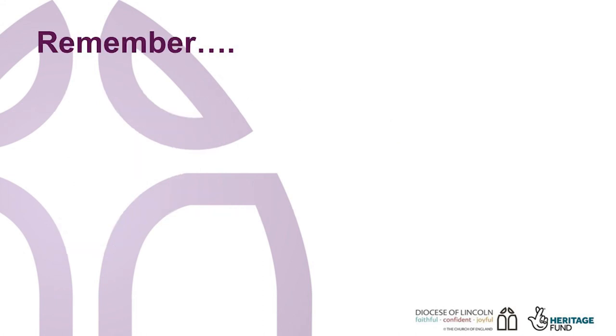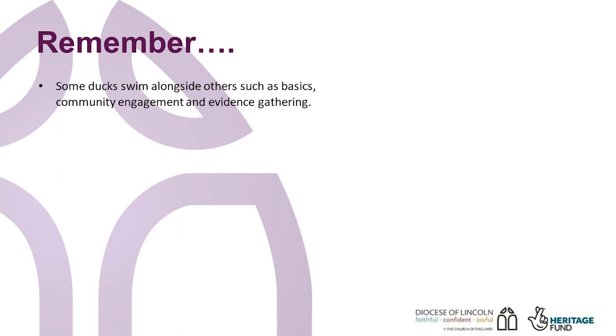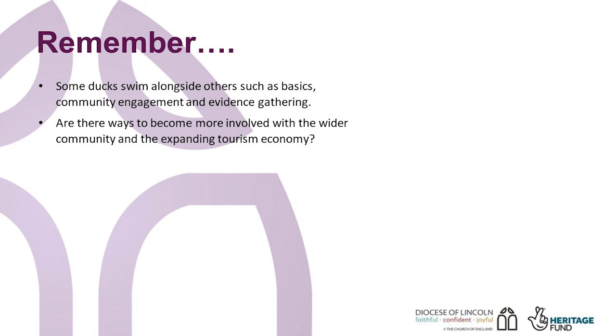So, is there anything that surprised you about the order of ducks? Some of the phases, or ducks, carry on swimming along with other phases, such as basics, community engagement, evidence gathering. It's important to get a clear project outline informed by evidence that it is actually needed. So, think about how you can be even more involved with your community. Are there ways you can share your heritage with others? Can you get involved with the expanding tourist economy in this county? If you start applying for funding before your vision is properly worked out, you will not get the funding, as funders will see that you have not thought the project through. You will also lose momentum and will wind up with confusion in your congregation and wider community, and that ends up with resentment building.